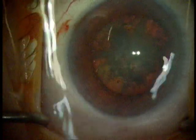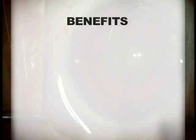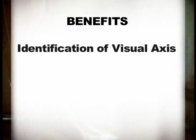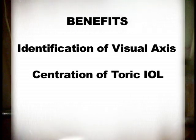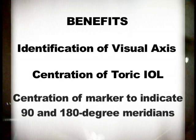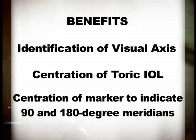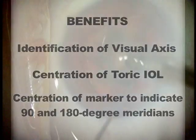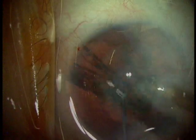The fixation light has greatly helped my surgeries to identify the visual axis far more easily. It assists greatly in the centration of the toric and multifocal lens, and it's been very helpful to center the marker for the toric lens where it should be by centering the 90 and 180 degree meridians on the visual axis.